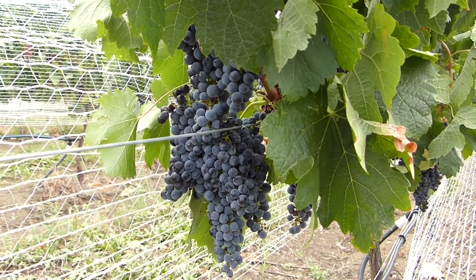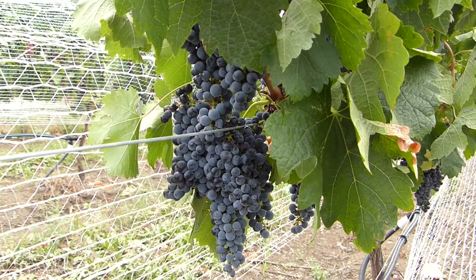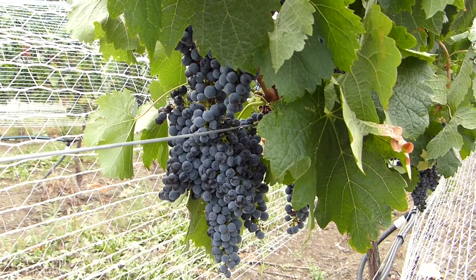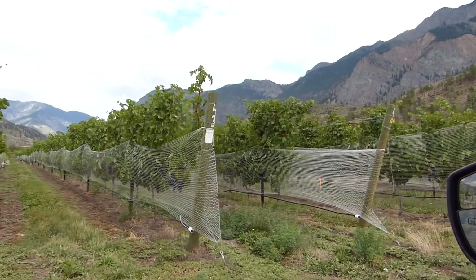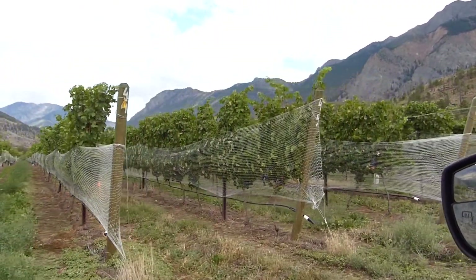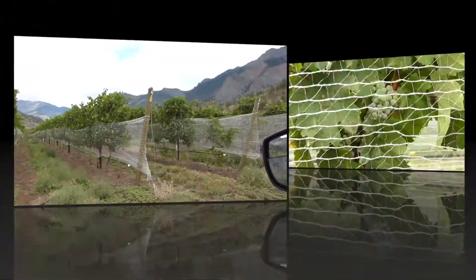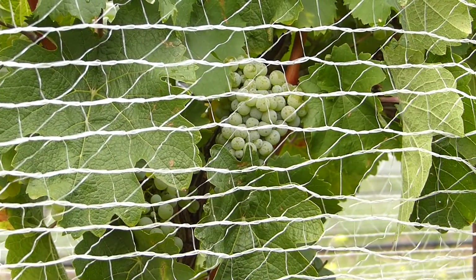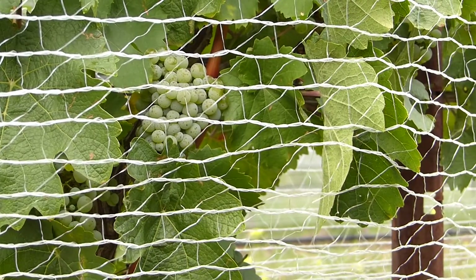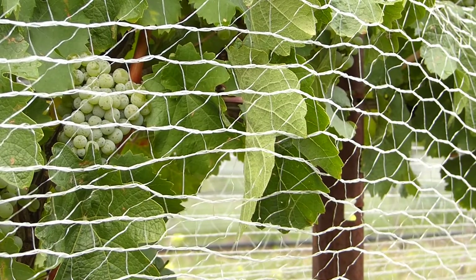These grapes are Merlot. Did you notice the difference between these clusters and the ones from the Pinot Noir? The Riesling have a little ways to go yet, probably maybe another month or month and a half. But still have the bird netting on.